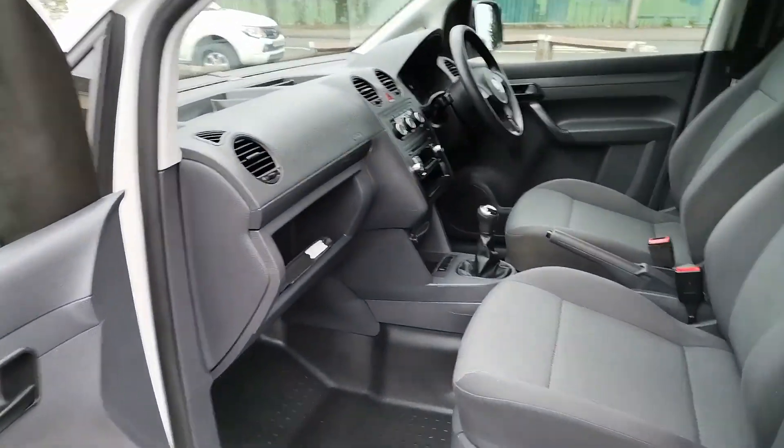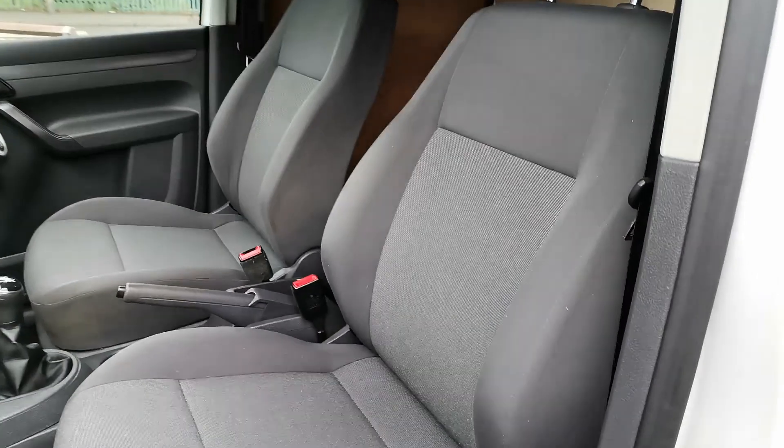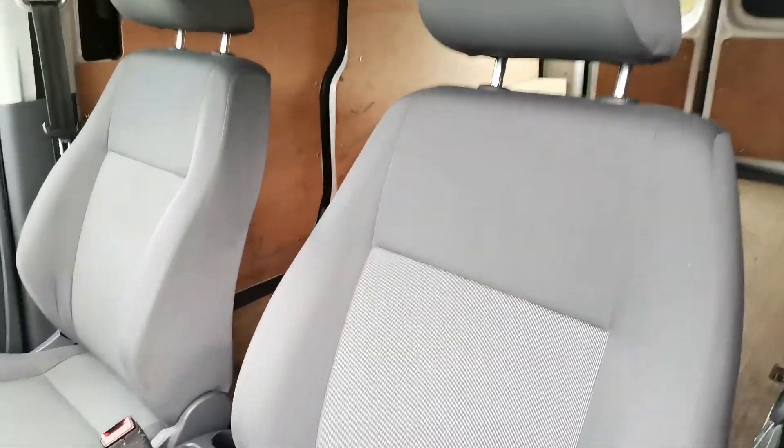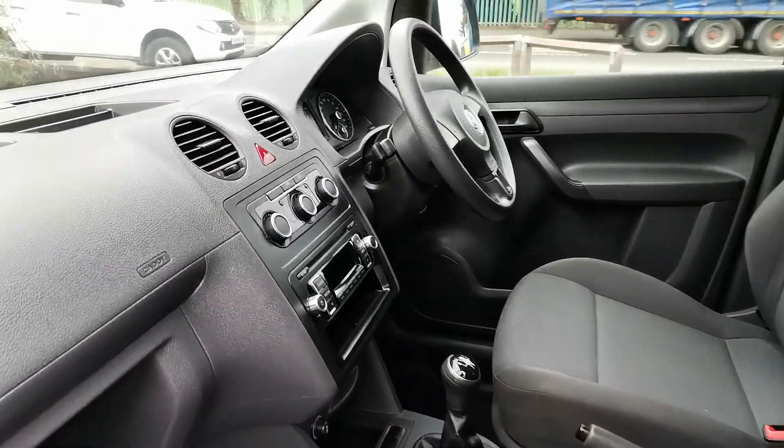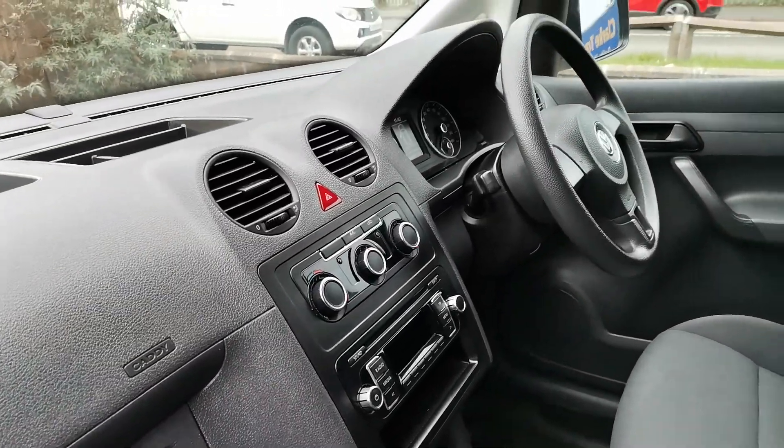Inside, a very clean and fresh cab with no real signs of any wear or tear. Seats are all in good order, and as mentioned, it's fitted with factory air-conditioning.